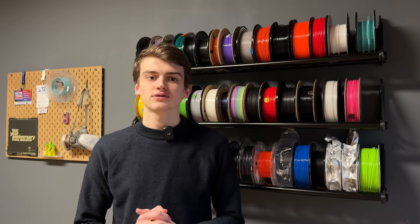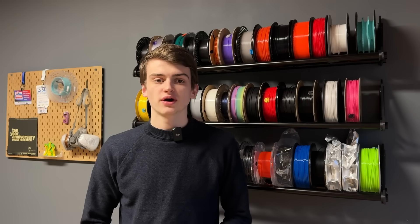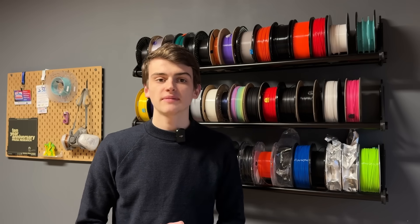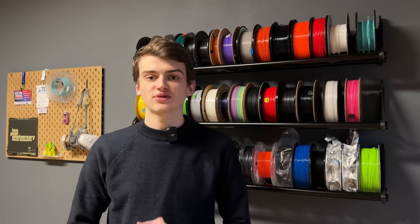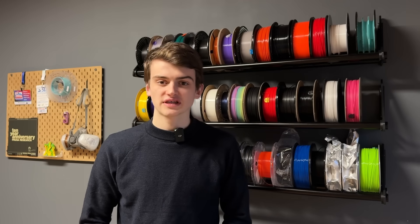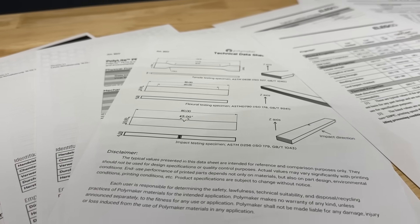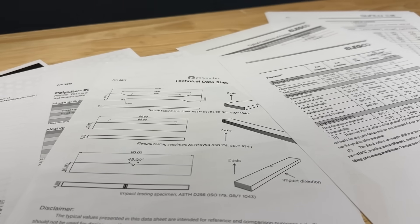Now let's get to the host's personal opinion. For his projects, he likes to work with Nobufil, Polymaker and some specialized brands, but if he had to choose one, he'd go with Prusament. His go-to material type is the good old PLA.